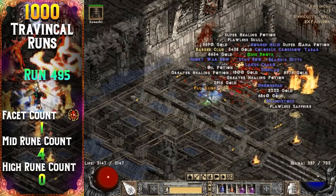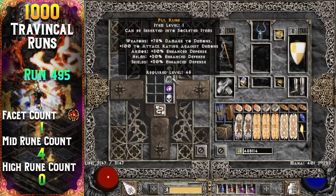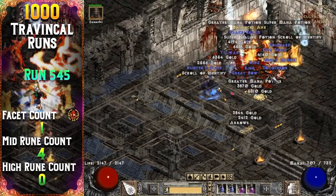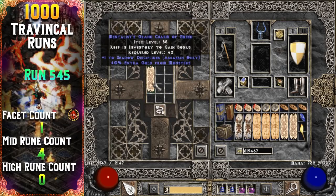Another mid rune from the High Council on Travincal run 495 — my third Pul rune. I find an assassin skiller 50 runs later; it rolls 1 to Shadow Disciplines with 40% extra gold find.